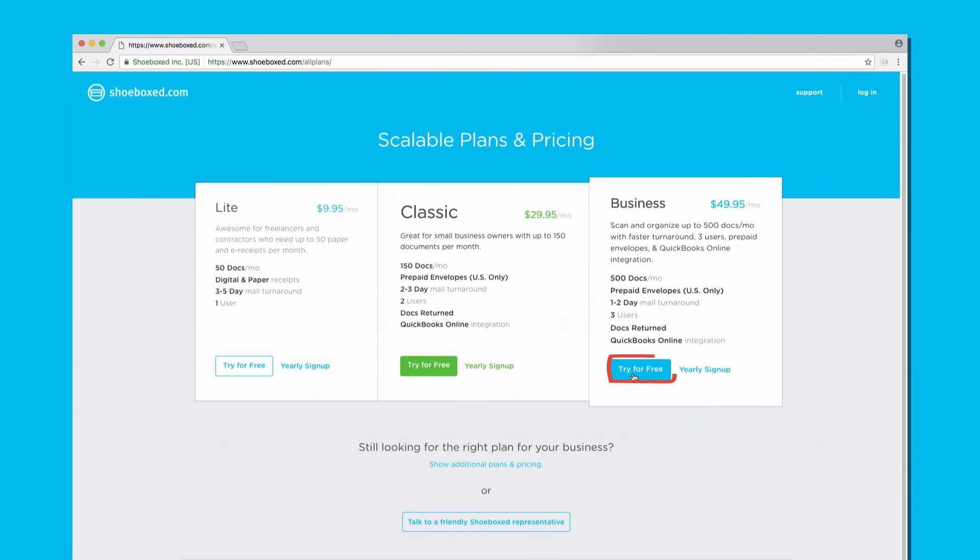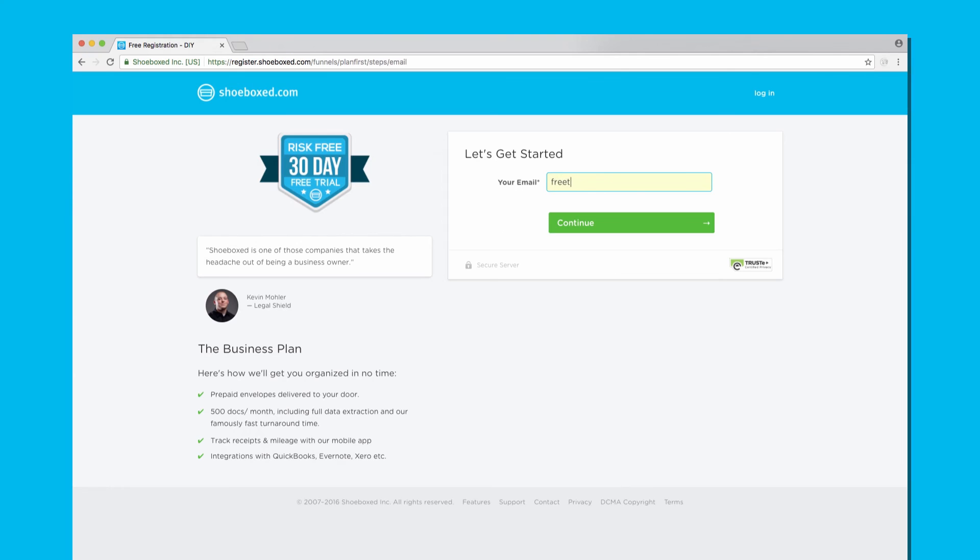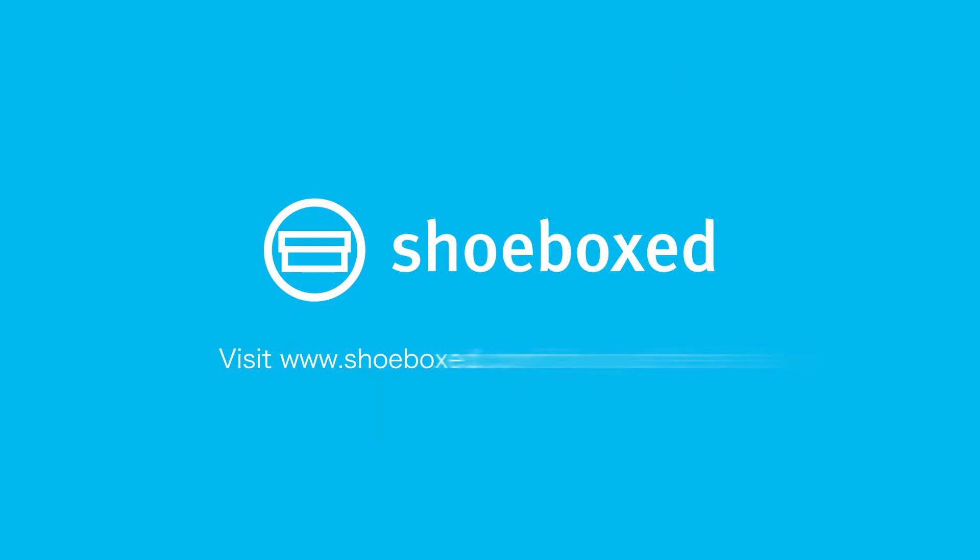To see how Shoeboxed can help you better manage your receipts, sign up for a 30-day free trial of one of our premium plans, and start getting organized today.